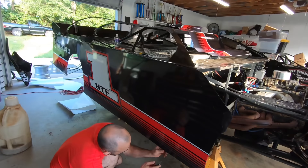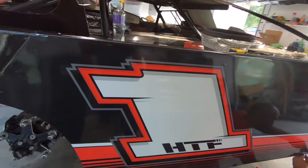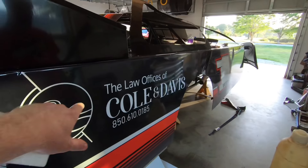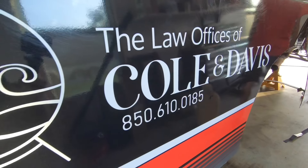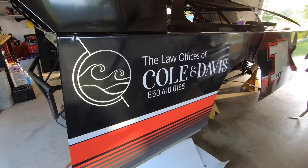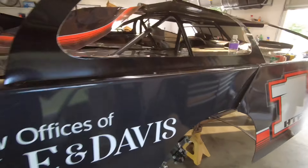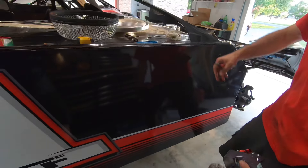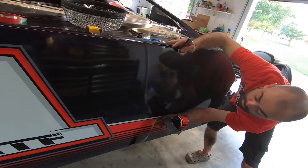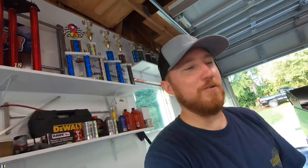Heck, we didn't do half bad sticking that on. I agree. Looks pretty dang good too. Big thank you to the Law Offices of Colin Davis — y'all check them out if you need any legal assistance. And take notice of this big blank space — if you're interested, you can contact us. Email will be in the description.